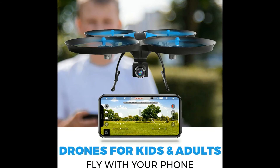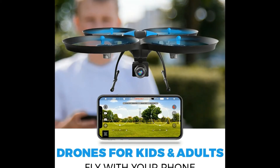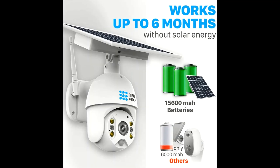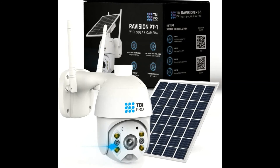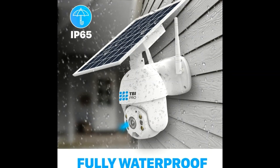We'll provide a full refund if you're not completely satisfied with these RC drones with camera or our solar security camera outdoor wireless PTZ. This solar camera for home security supports up to 128 gigabytes micro SD cards to offer you all the space you need, along with support for cloud storage with 1 month free use.